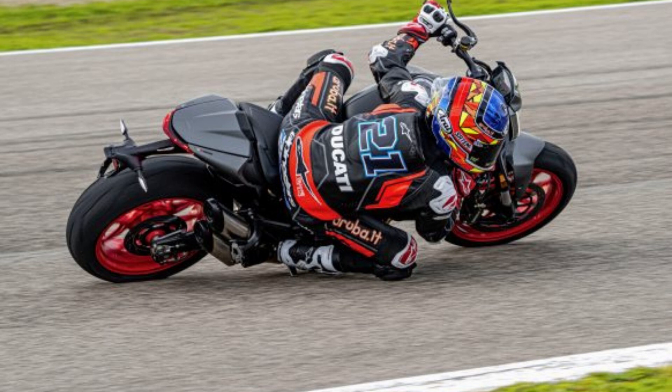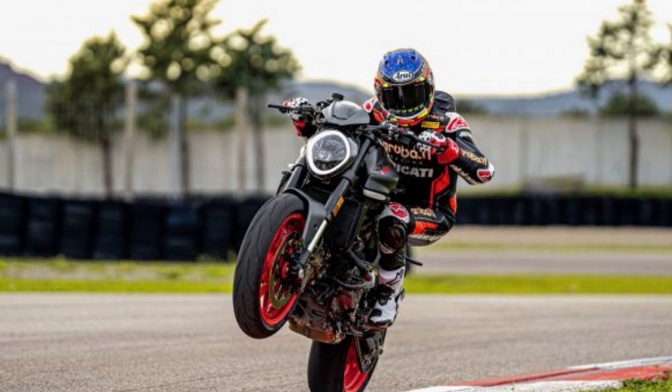Further contributing to weight reduction is a new glass fiber-reinforced polymer subframe and a new double-sided aluminum swingarm design that resembles the unit on the Multistrada V4. According to Ducati, the new Monster has a claimed curb weight of 414 pounds, about 40 pounds lighter than the Monster 821.